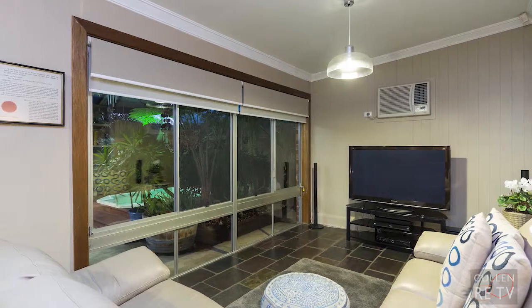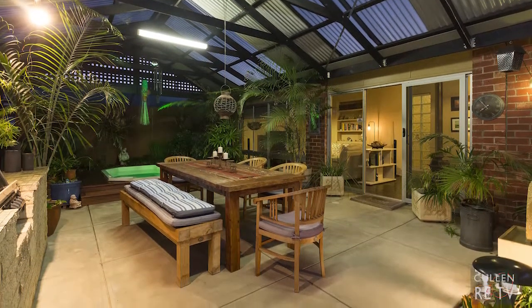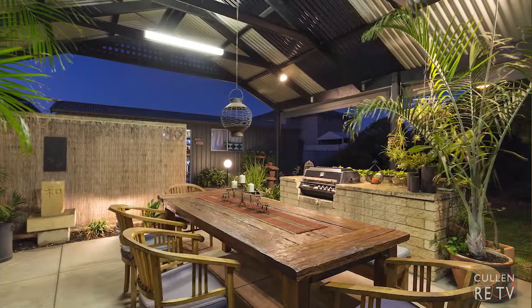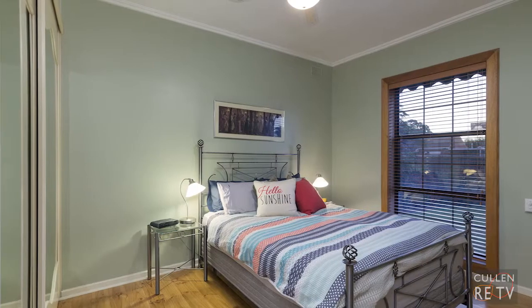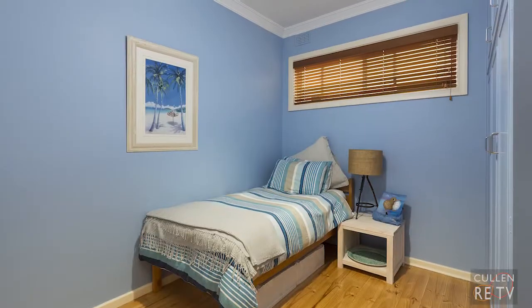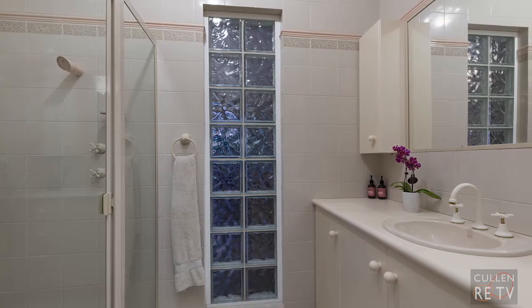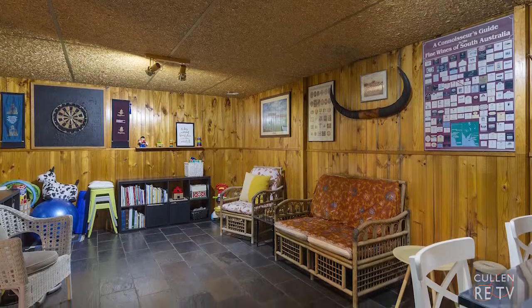pot belly stove and air conditioning too, and flows out to the awesome pergola outdoor entertaining area, which then looks over the beautifully established rear gardens. All of the three bedrooms are very spacious in size, with two having built-in robes. The bathroom has been renovated and is fully tiled as well.